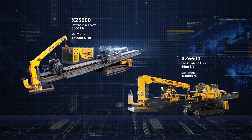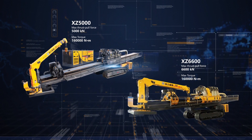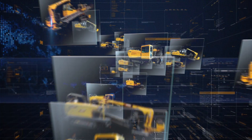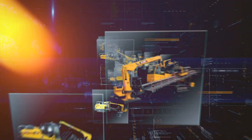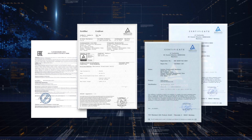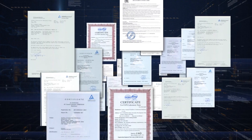XCMG is proved to be the largest horizontal directional drill manufacturer in China. XCMG developed horizontal directional drill products for international markets and has obtained certifications of America, Russia, Brazil, and EU, among others, thus starting their new journey to occupy larger market shares in the world.